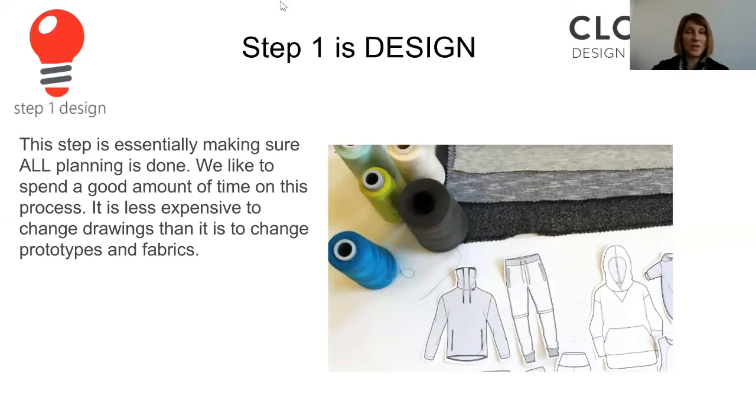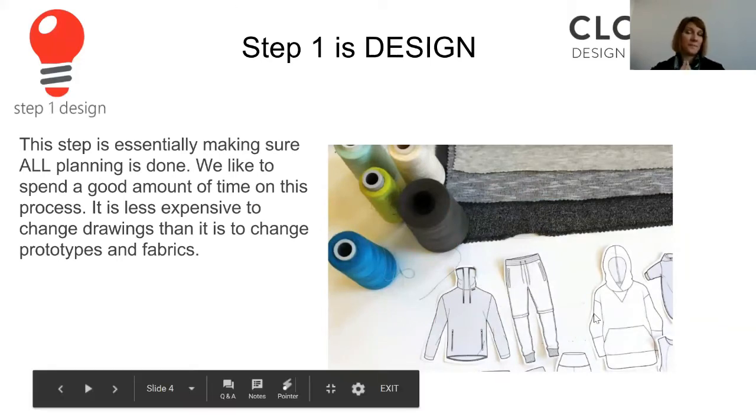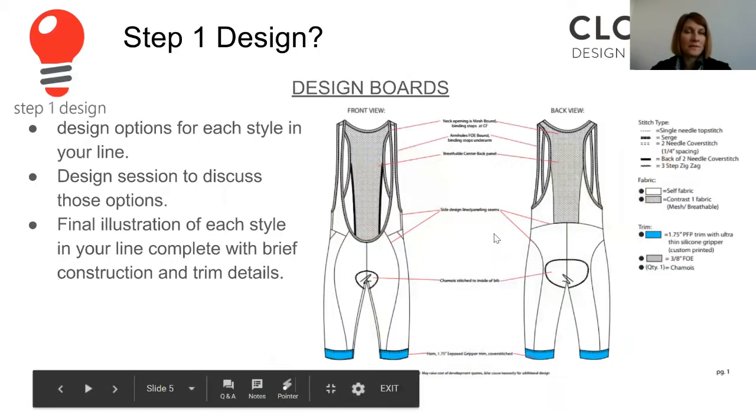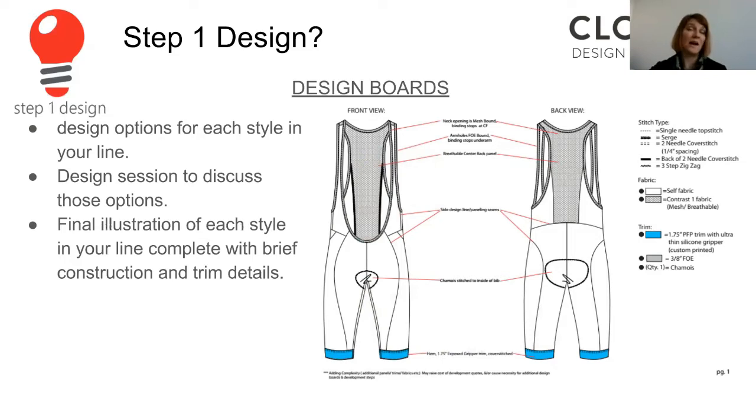So let's jump right into step one. This is the very first step you're going to need to take when developing any apparel product. This step is essentially making sure all the planning is done. We like to spend a good amount of time here because the more proper planning that is done, the less time and money it takes to make revisions, streamline the process, and get to the right product right away. It's about drawing your product — understanding how it's going to be constructed and exactly what it's going to be made out of.